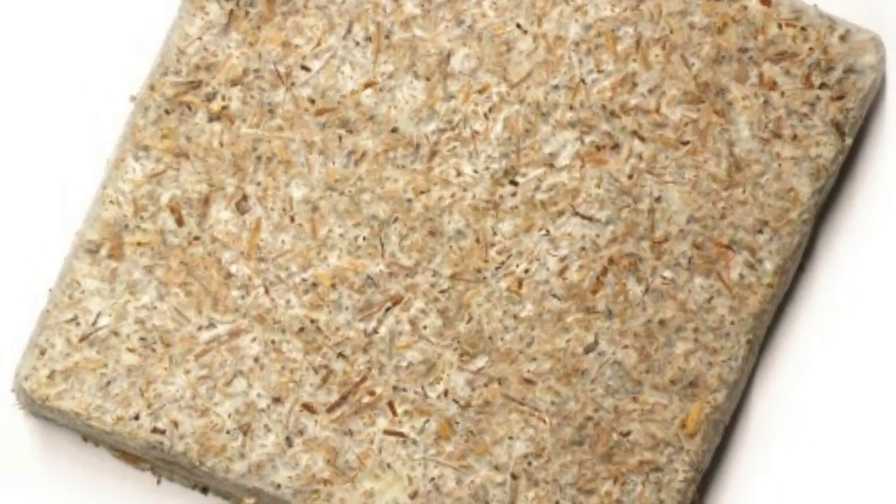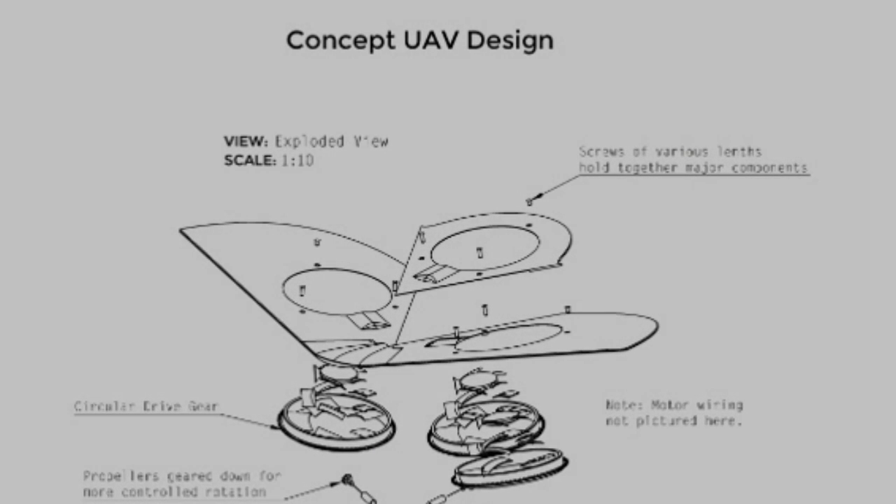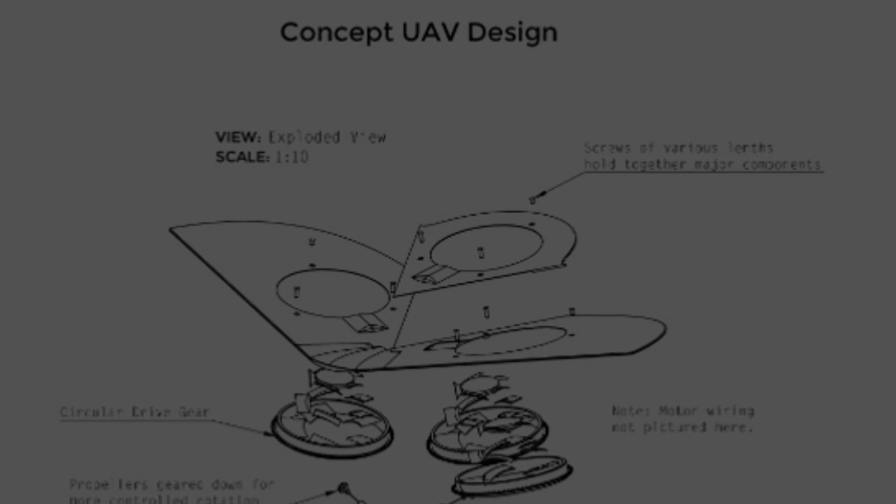While the biodrone is made from unusual stuff, it also has non-biological parts that do not easily disintegrate yet, at least — such as controls, RC quadcopter propellers, and a standard battery. The team, however, plans to make everything, including the sensors, biodegradable.